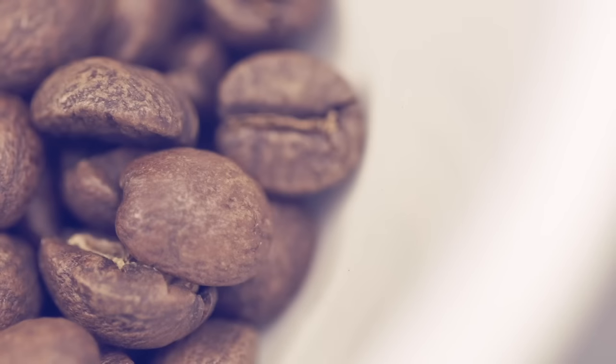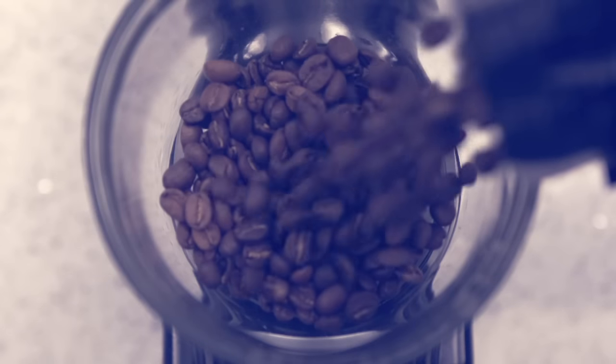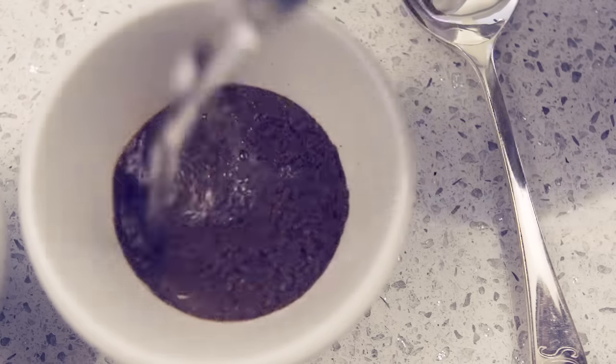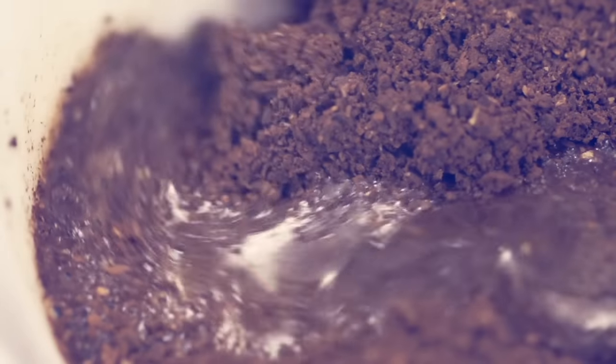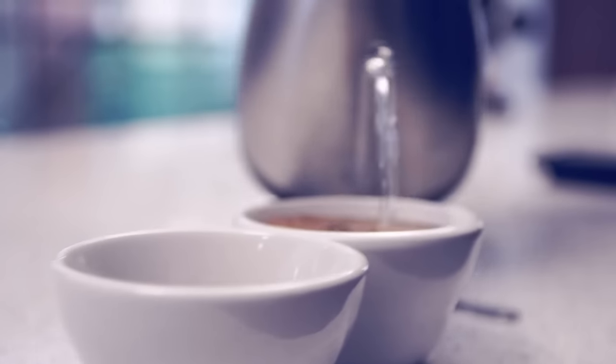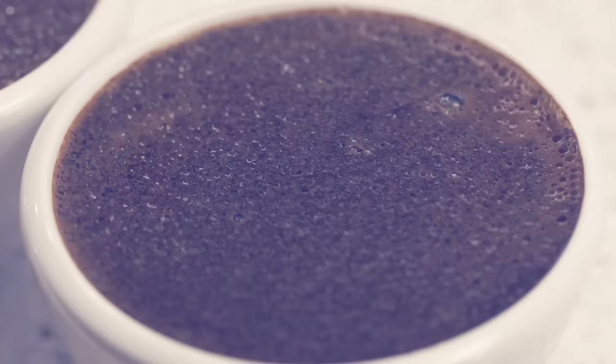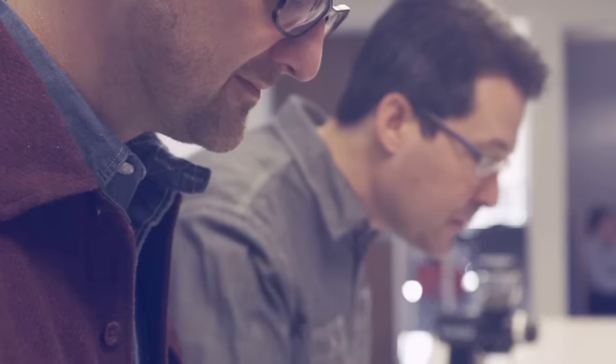Honing in on flavor is something that is important, and one of the best methods of doing it is cupping. Cupping is the foundation for understanding flavor. It's coffee at its most raw form. This was really the jumping off point for us in developing our craft brewers and bringing this back to our overall engineering and design.